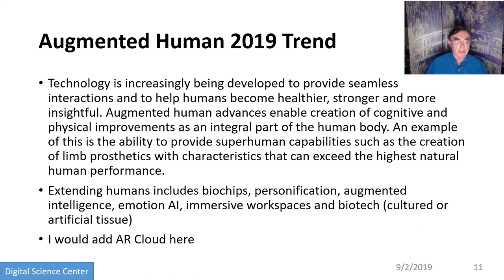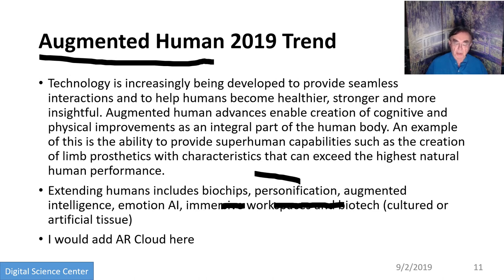Augmented humans could be related to the augmented reality cloud. The technologies here include biochips, personification — which is the identification of personalized context not based on sensitive material — human intelligence augmented by machine intelligence, AI for emotion, virtual reality and immersive workspaces, and the great biochip and artificial tissue type developments.